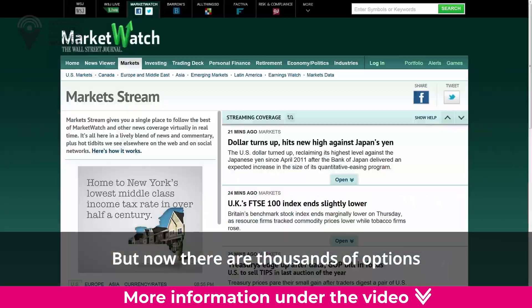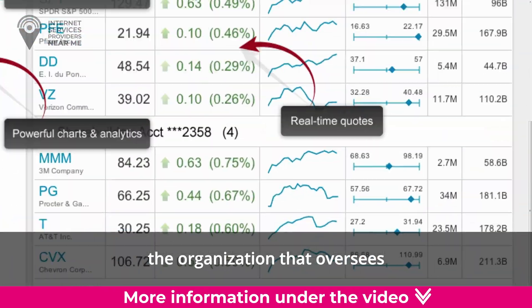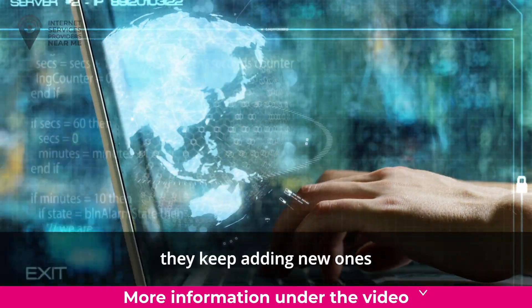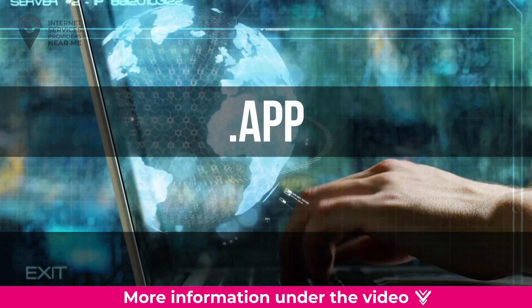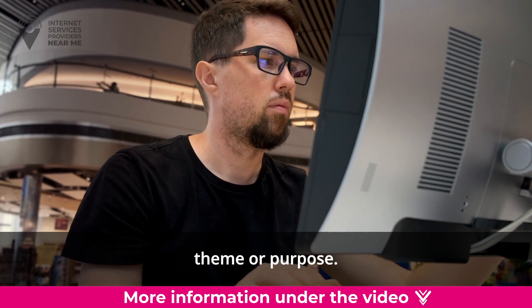In the past, .com was the most popular choice, but now there are thousands of options approved by ICANN, the organization that oversees domain names. In fact, they keep adding new ones like .art, .dev, .store, and .app, so website owners can find the perfect ending that fits their website's theme or purpose.